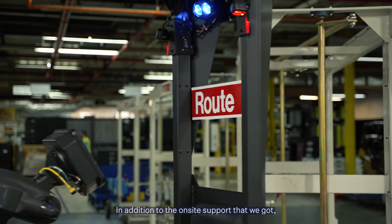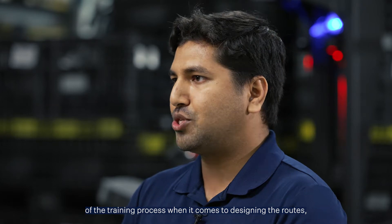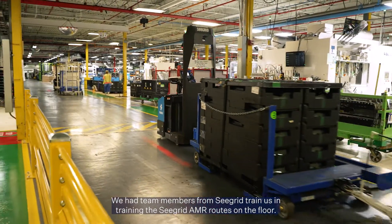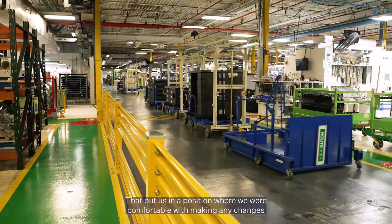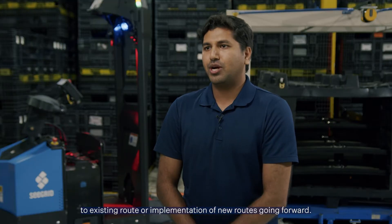In addition to the on-site support that we got, we were provided a very comprehensive overview of the training process when it comes to designing the routes and also physically training the unit on the floor. We had team members from SeaGrid train us in training the SeaGrid AMR routes on the floor. That put us in a position where we were comfortable with making any changes to existing routes or implementation of new routes going forward.